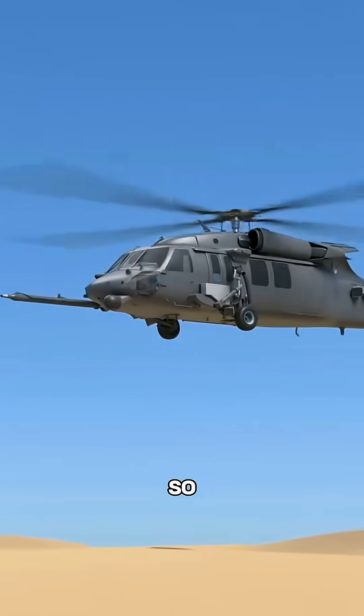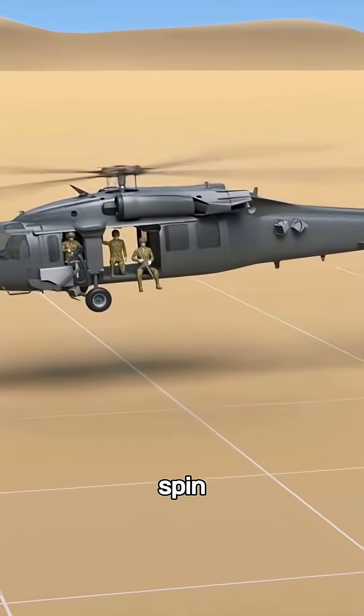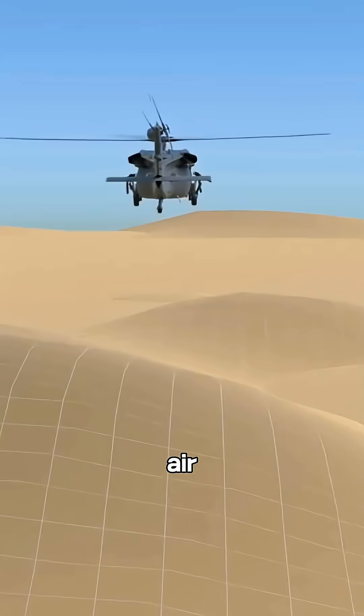So the reason helicopters are so agile isn't because the blades spin faster. It's because engineers figured out how to turn air itself into lift. That's real genius in motion.